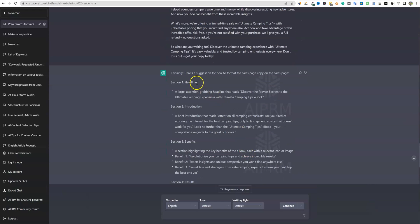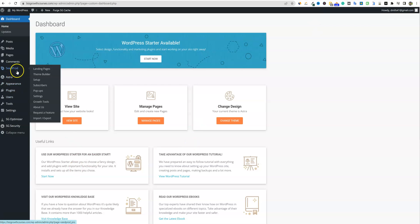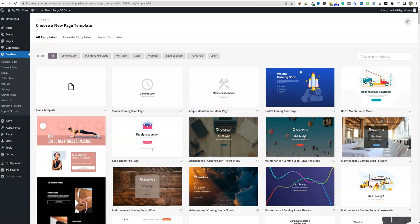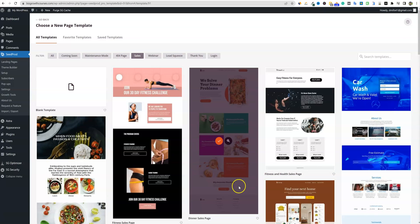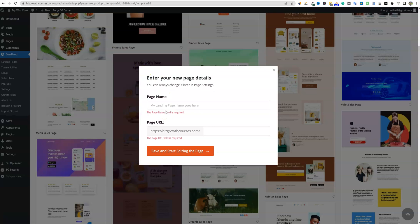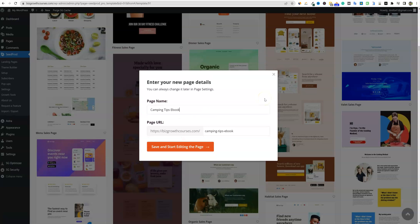So what do we do with this? We have our headline: a large attention-grabbing headline that reads 'discover the proven secrets to the ultimate camping experience.' So we're going to copy that. What you would do is come into your website — I use SeedProd. Let's just say I go to landing pages inside SeedProd and add a new landing page. You can use any page builder you want, but I'm going to use SeedProd — there'll be a link below to check it out. This is my favorite landing page builder for WordPress. We can go and look at all these different templates and click over to 'sales' since we're trying to sell something.